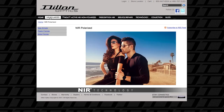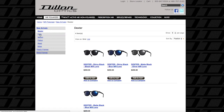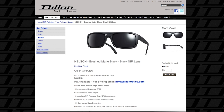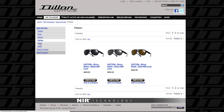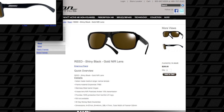Sometimes it's plastic frames, sometimes it's more aviator style, sometimes it's the wraparounds — always with the matte finish lenses. That's Dillon Optics. The NIR lens technology means your eyes are protected from harmful UV rays. They're polarized, which makes it really easy to see, even after a long day in the sun.